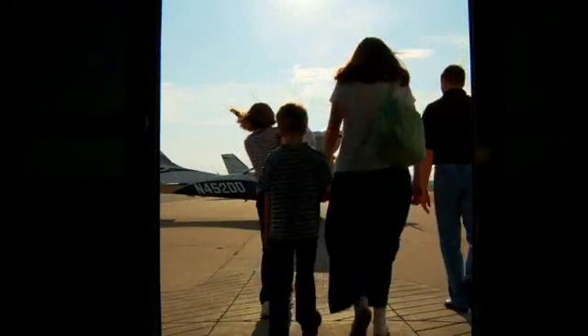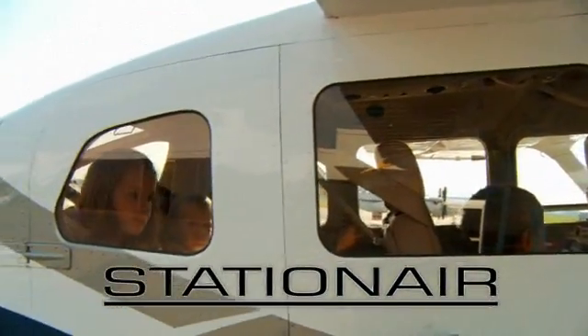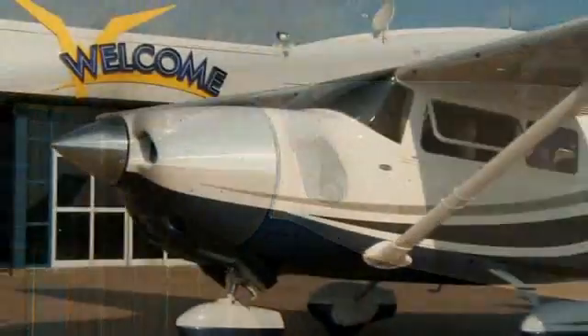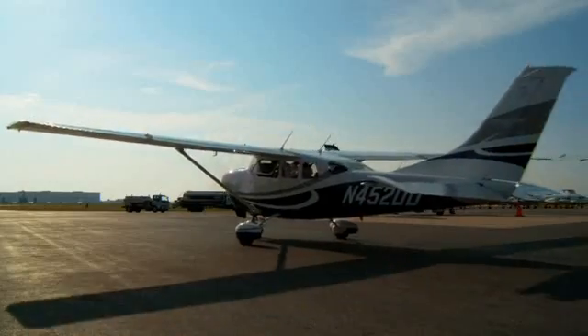As your transportation needs grow, so should your airplane. The Cessna Station Air offers a remarkable blend of payload capacity and performance. This six-seat aircraft carries an impressive useful load of 1,360 pounds behind a 300 horsepower engine.